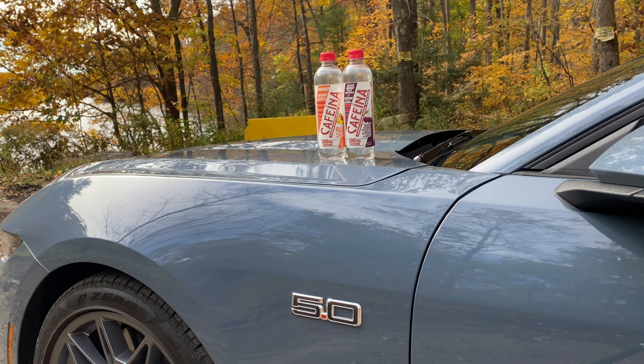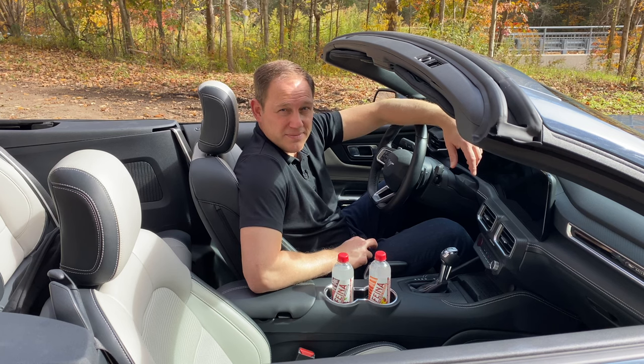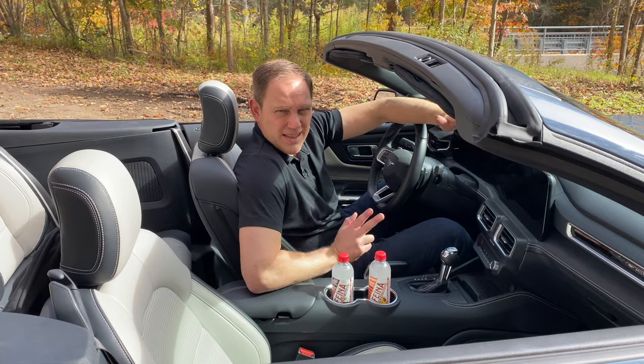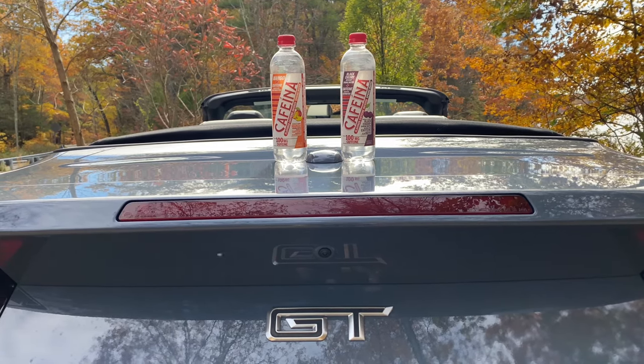This brings me to the Caffeina cup and bottle holder count, brought to you by Caffeina caffeinated water. The Mustang has two cup holders for the front seats — and that's it. Caffeina, buy it on Amazon using the link in the description below.